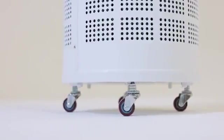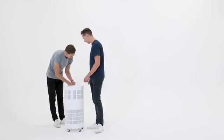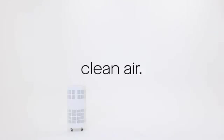The Rensair is super easy to use. You simply take it out of the box, plug it in the wall and turn it on. It can then run for 9,000 hours before you need to do any maintenance. You can plug it in, forget about it and have clean air in your spaces.